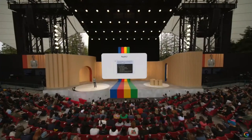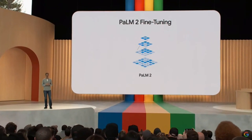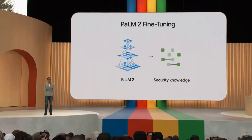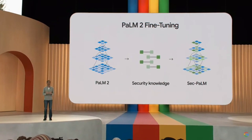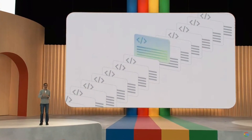While Palm 2 is highly capable, it really shines when fine-tuned on domain-specific knowledge. We recently released SecPalm, a version of Palm 2 fine-tuned for security use cases. It uses AI to better detect malicious scripts and can help security experts understand and resolve threats.